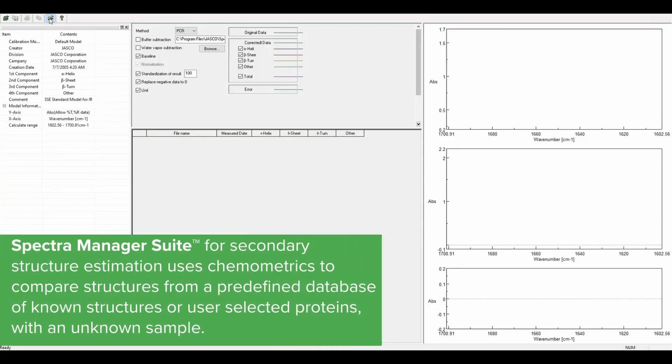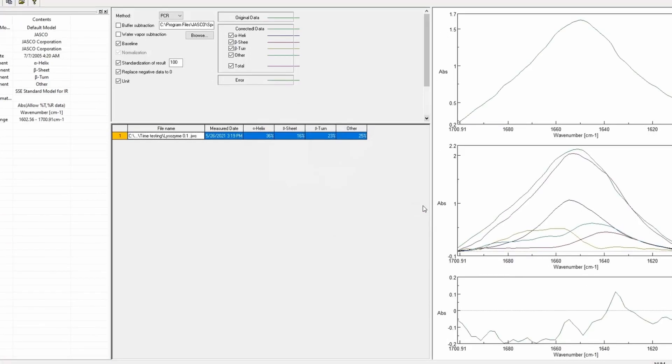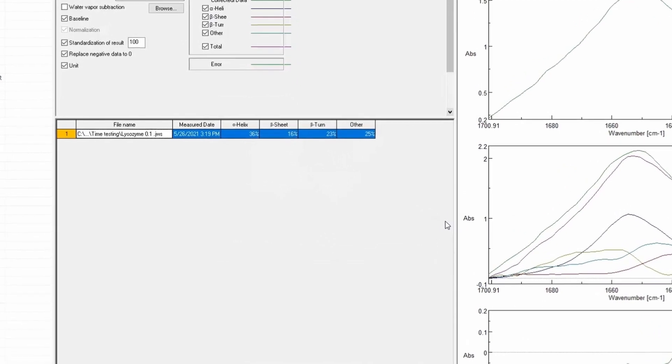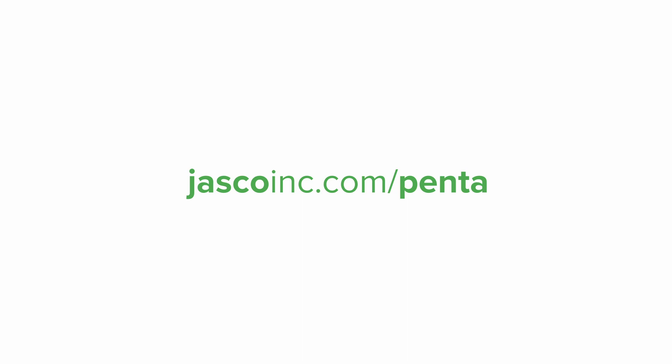The secondary structure estimation program uses chemometrics — either PCA or PCR — to deconvolve the amide-1 band to determine the composition of the secondary structure motifs within the protein. To find out more, visit jascoinc.com/penta.